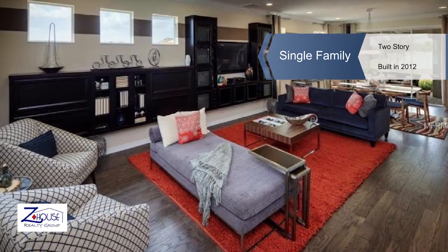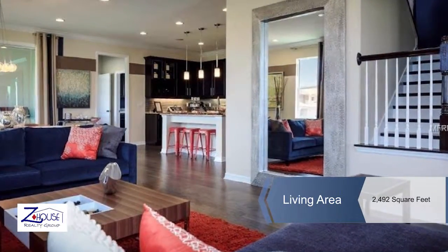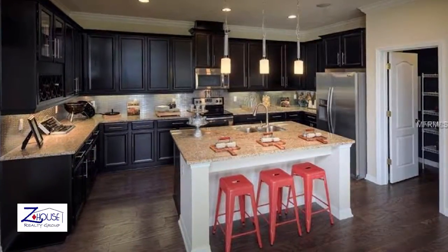Relax on the front covered porch overlooking the water, or on one of the double balconies in this delightful three-bedroom, three-bath, two-story home.